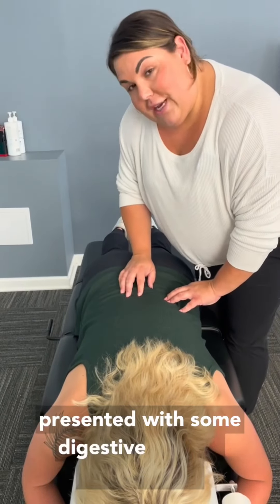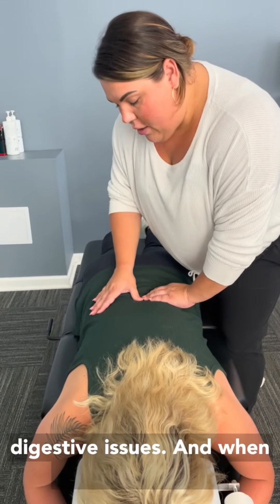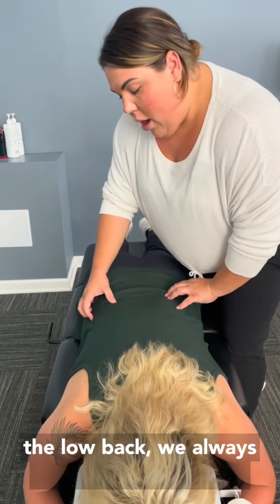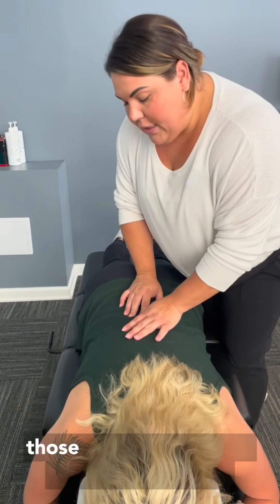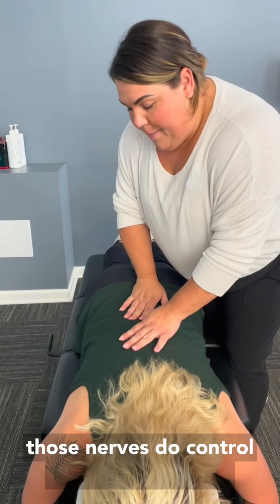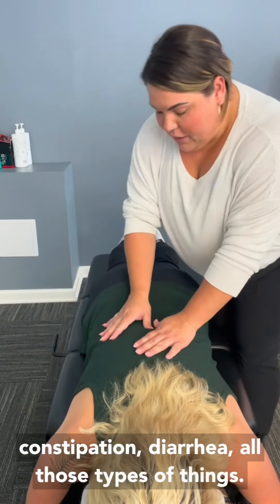Lydia also presented with some digestive issues — kind of undiagnosed digestive issues. When we look at the low back, we always correlate those nerves to the gut, the stomach, and the colon, because those nerves do control things like motility, constipation, diarrhea, and all those types of things.